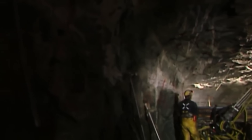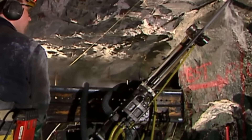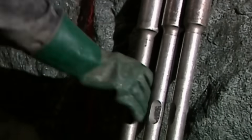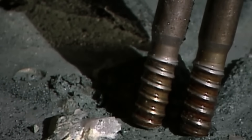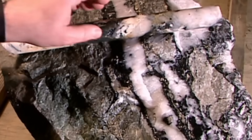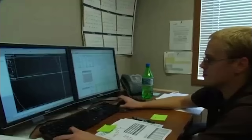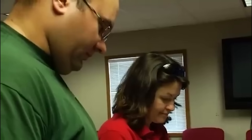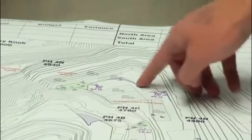The long hole drill rig is positioned in the desired location underground. The drill steel is inserted into the rock or ore face, and the drilling machine starts rotating and simultaneously feeds the drill steel into the rock. Compressed air is forced through the center of the drill steel to assist in removing the drill cuttings from the hole. The pattern and layout of the drill holes are designed based on the specific mining plan and the characteristics of the deposit. These plans are prepared by mining experts and geologists employed by the mining company.